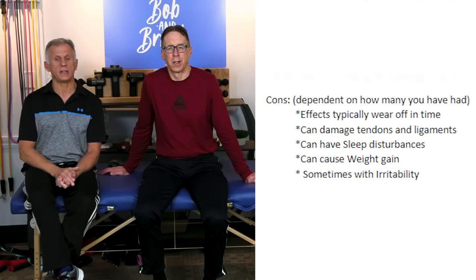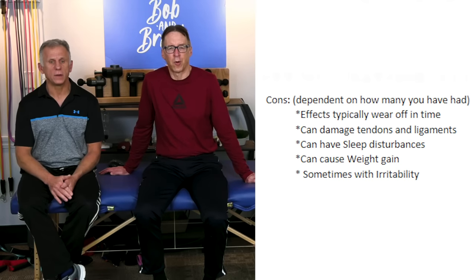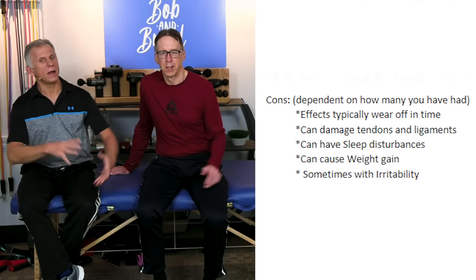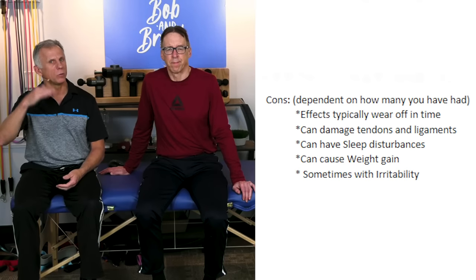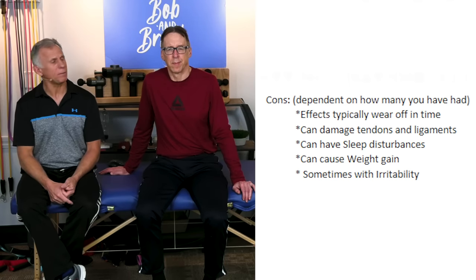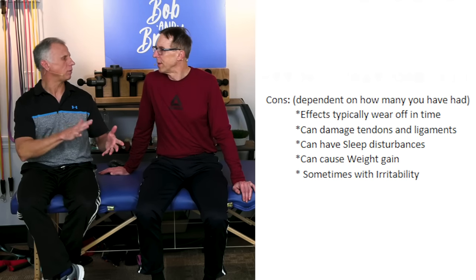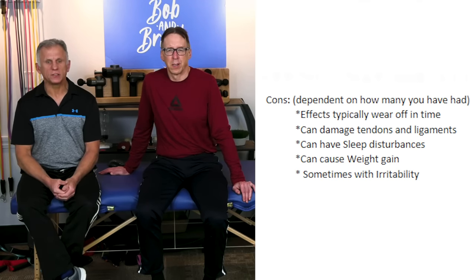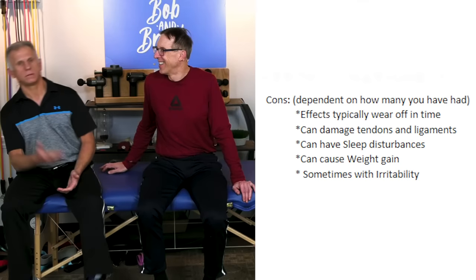Now the cons — some things that are not so good. First, the effects wear off over time; it's not a long-term solution. It can also damage the tendons and ligaments in the area. That's why doctors limit it to three times per year — if you go more than that, the risk of damaging other tissues is too high. Other possible side effects include sleep disturbances, weight gain, and irritability or increased agitation. Some people experience these, some people don't.